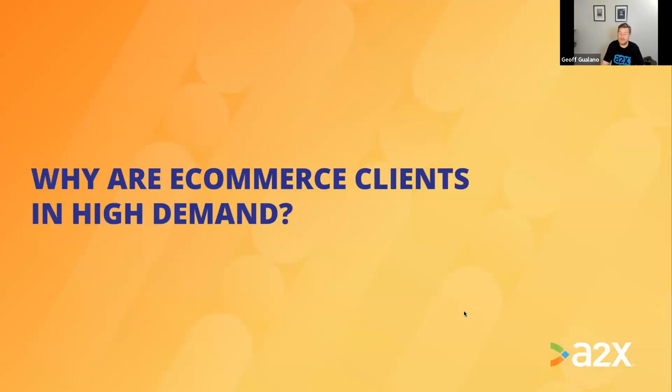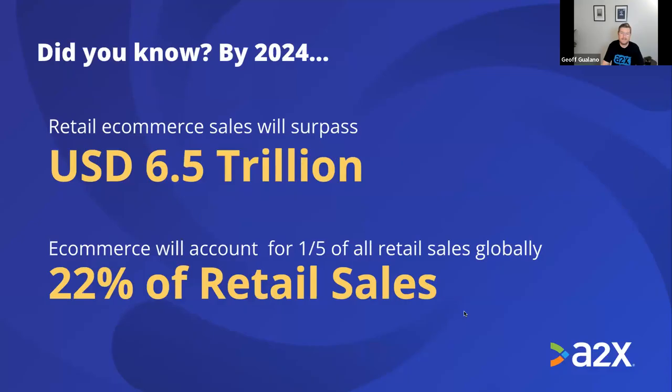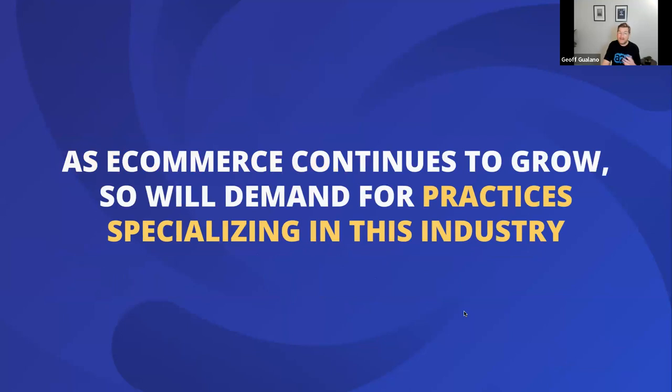So why are e-commerce clients in high demand? E-commerce is a vibrant, growing industry. Retail e-commerce sales will surpass $6.5 trillion by 2024 and will represent a fifth of all retail sales — and that will continue to grow. As e-commerce continues to grow, so will demand for practices specializing in this industry.